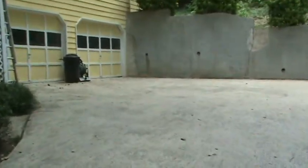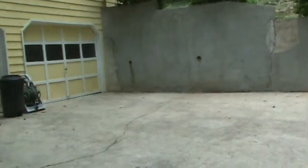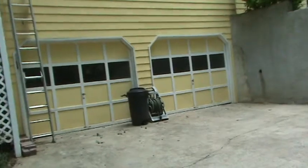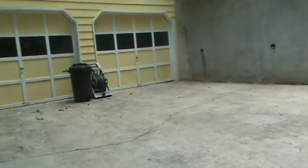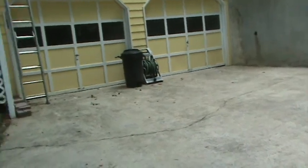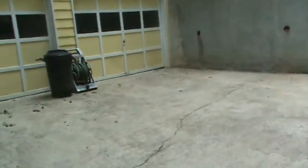Hello again, Andy with HandyAndyHome.com. Welcome back to yet another run-through. This one we're going to be working for a homeowner over in the Canton area. She's getting ready to list this house — it's on a little over an acre lot — so we're doing some pre-listing repairs for her so her agent can go ahead and get it listed.